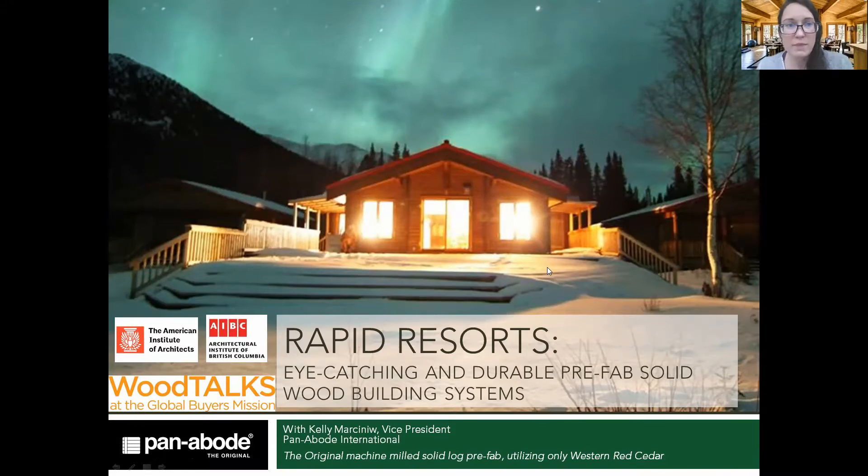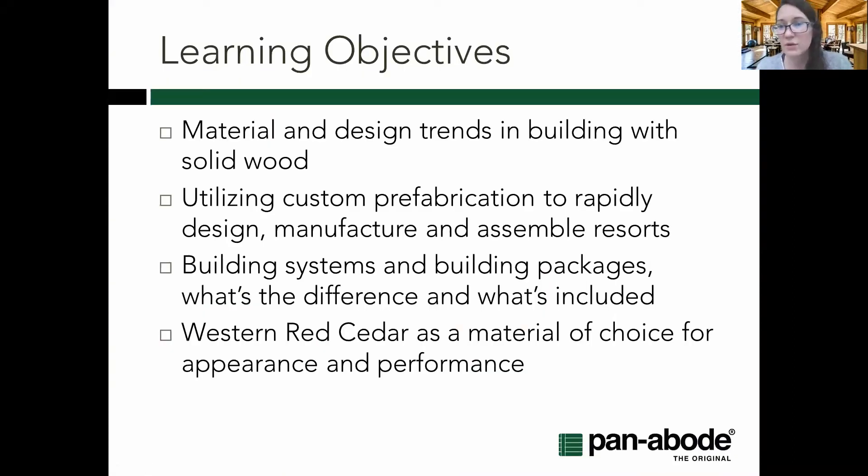The main learning objectives today: we're going to talk about material and design trends and utilizing custom prefabrication through design, manufacturing, and assembly. We'll cover different building systems, building packages, what's included, and different options related to logs. We'll give an overview of that and then discuss why western red cedar is really the material of choice for both appearance and performance, with a brief touch on a few other wood species as well.